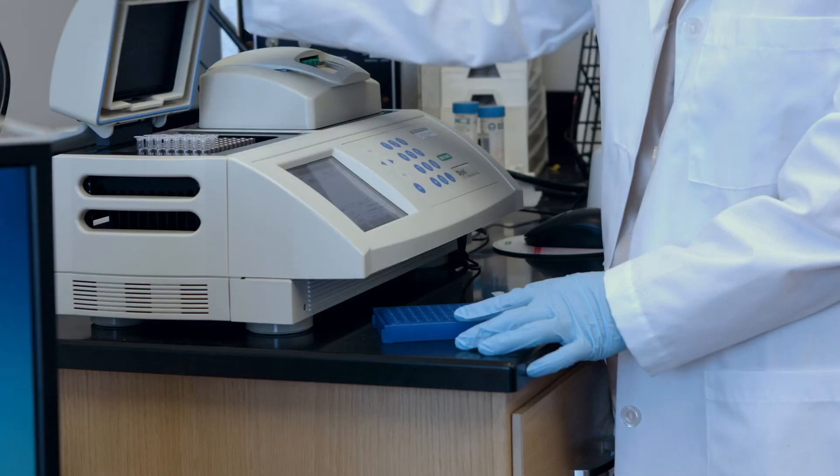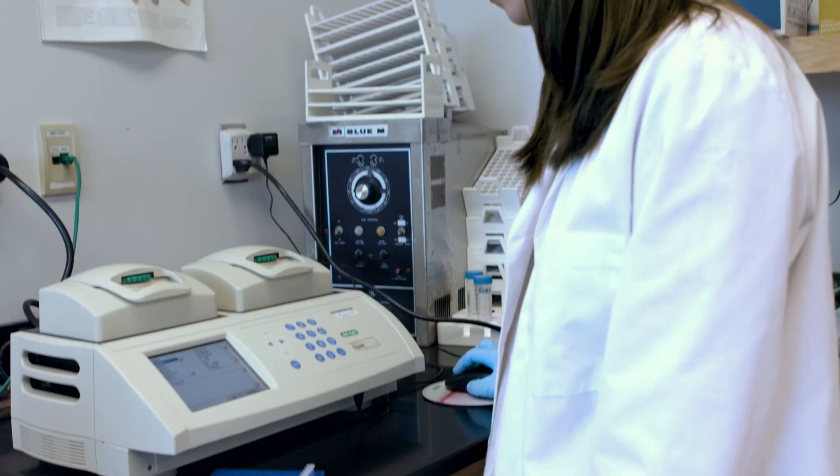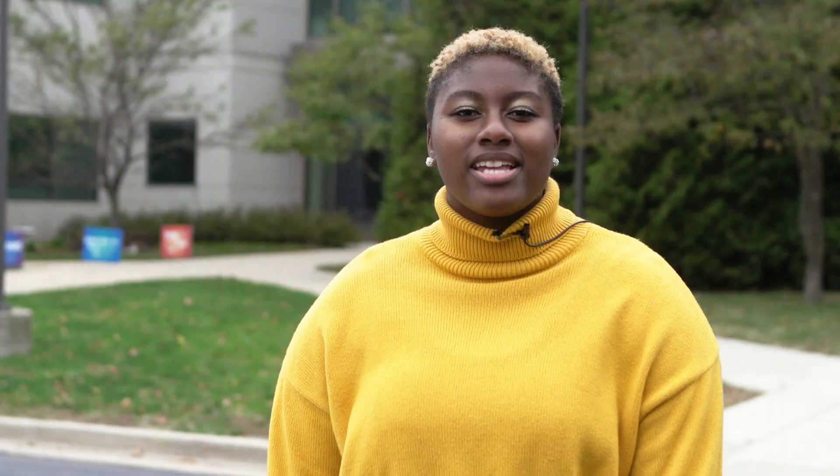Just across the way is Merrim Hall. It's home base for the biology, biochemistry, chemistry, geology, and environmental science degree programs. Raintree Hall is also nearby. It's where the psychology department is based and where lots of classes for a variety of other degree programs are held.